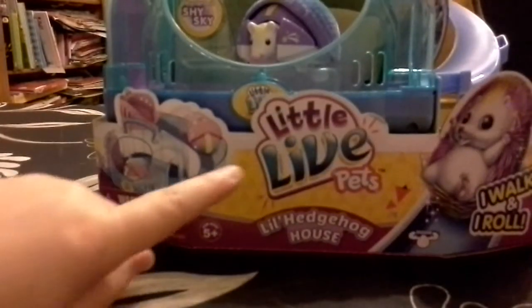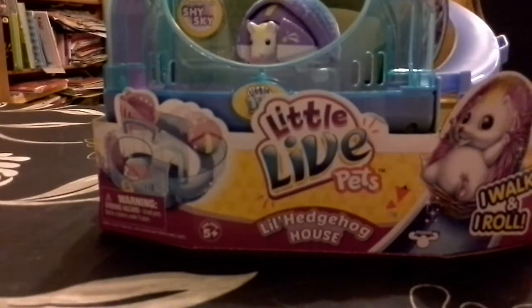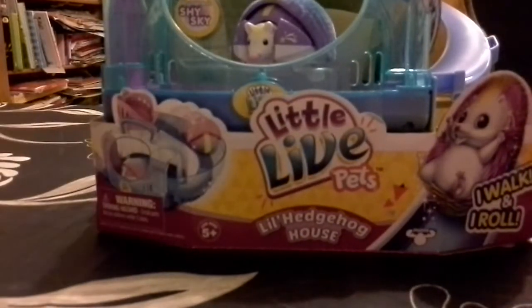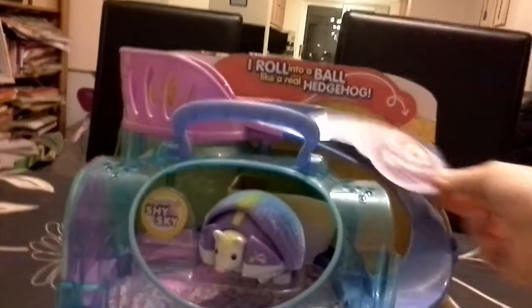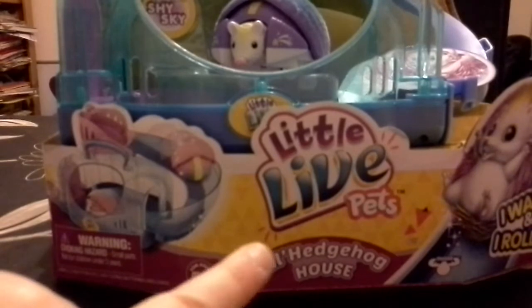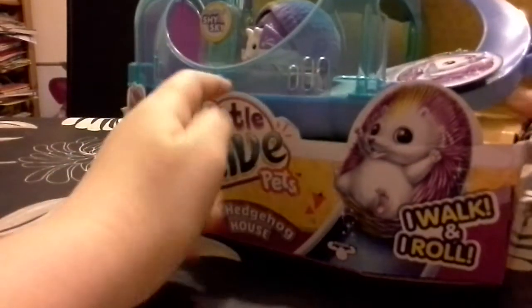Hey guys, welcome back to another video. Today's video is going to be another little live pets video, and this is the first time I've actually done a video with the hedgehog or the toy in the box, which I'm very excited about. Sorry about this bit falling down — it was supposed to be clipped up here, but it just shows that your hedgehog can roll down the side. This is the little hedgehog house on the side. It tells you a bit more about Shy Sky, and if you have noticed, that is what her name is — Shy Sky.